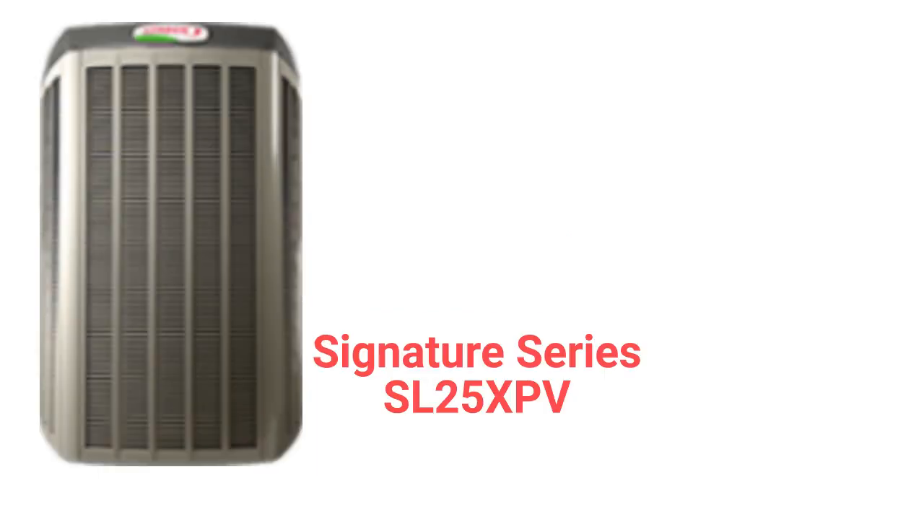The SL25 XPV units use precise comfort technology to adjust the output in 1% increments to closely match the requirements of the home. The units are very quiet and have a modern rounded look and feel to them, but the guarantee is not as good as other brands as they do not have a unit replacement guarantee.